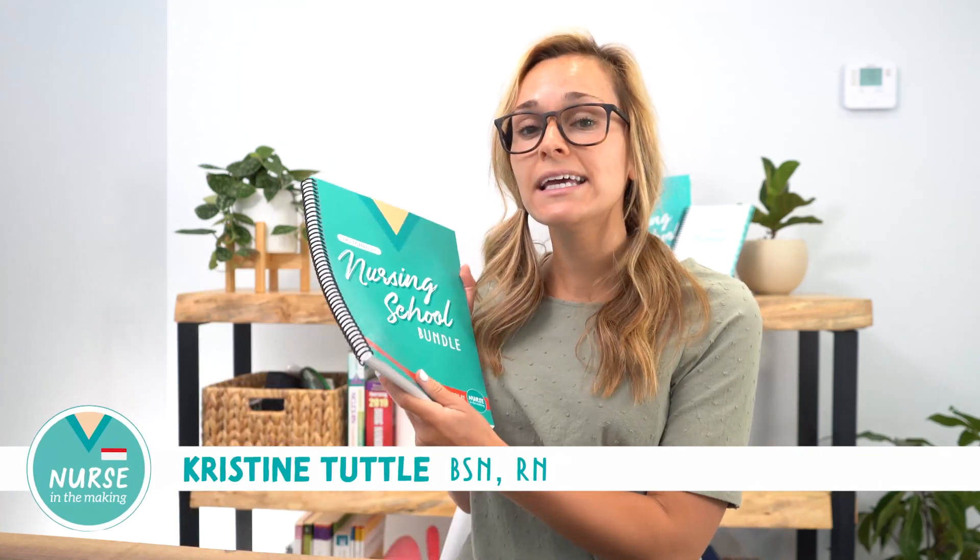Hey there, it's Christine from Nurse in the Making. Today we're going to be unpacking the Complete Nursing School Bundle. But before we dive in, I'm going to tell you the story of why I created the Complete Nursing School Bundle.